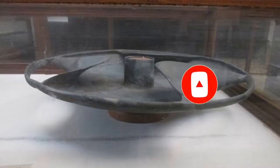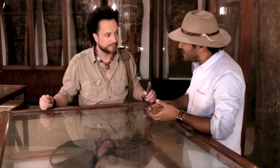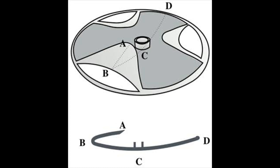The Schist Disc is made of a single piece of schist, a type of metamorphic rock. Schist is a very hard and durable rock, which is why the disc has survived for over 5,000 years. The disc is 61 cm in diameter and 1 cm thick. It has three smoothly curved lobes that bend into the center of a hollowed-out portion of the plate. The lobes are decorated with a series of concentric circles.